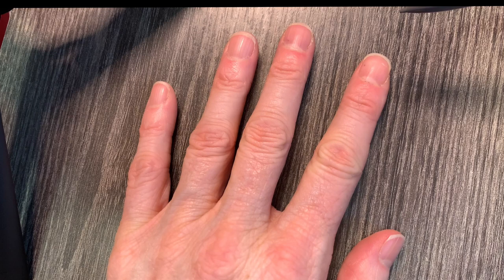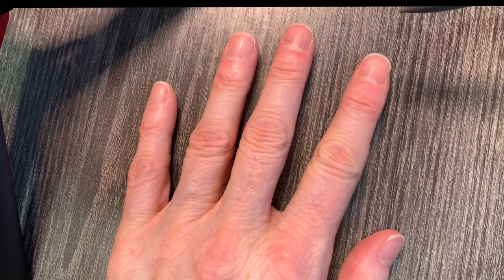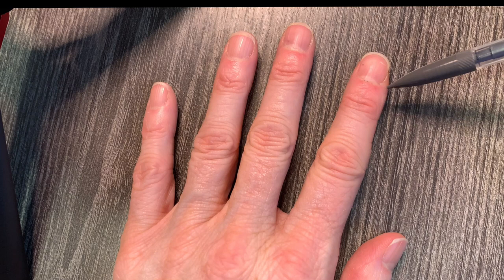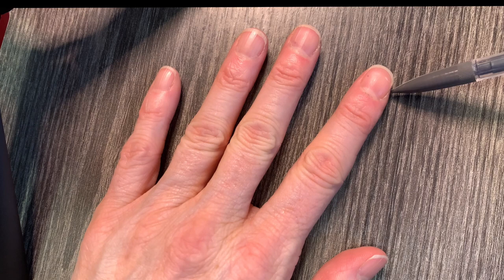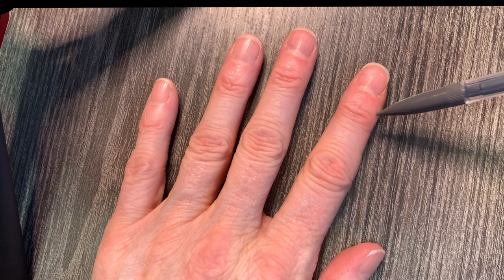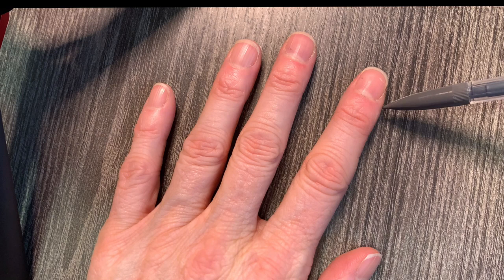Let's begin our assessment by inspecting the nails — looking at the shape and contour of each individual nail bed to make sure there is consistency. The nail bed itself should be slightly curved or flat, and the skin surrounding the nail — the posterior portion and the lateral portions on both sides — should be smooth and rounded. If someone washes their hands a lot, this area may be dry, cracked, or red due to ongoing irritation.